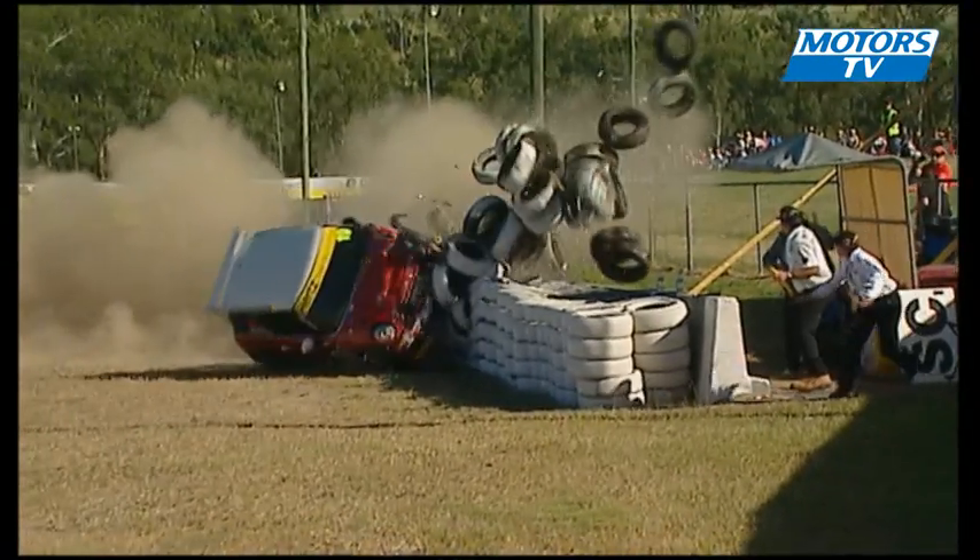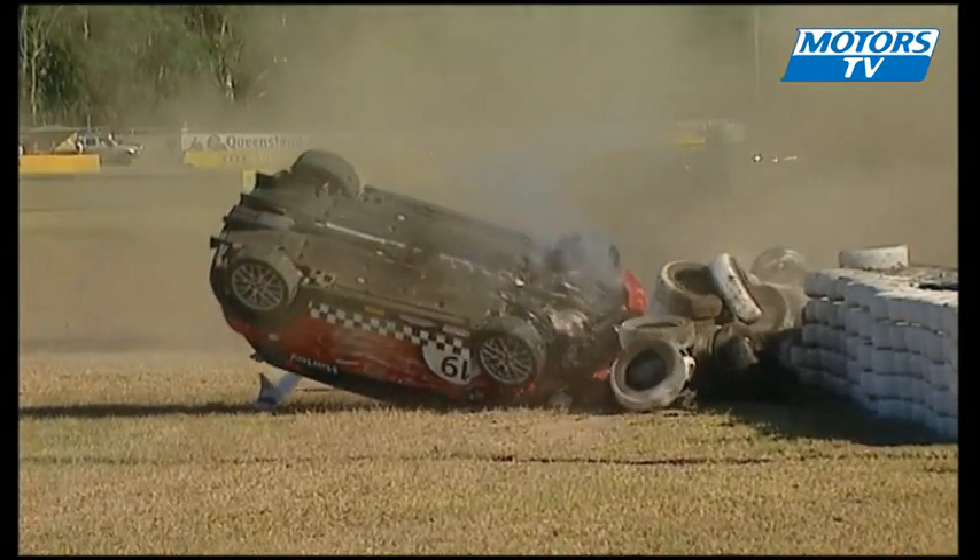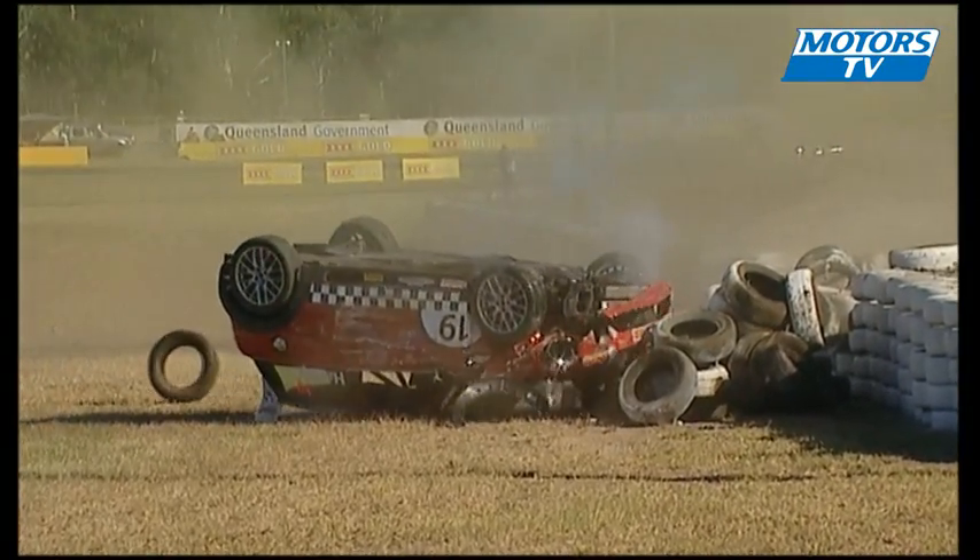I would imagine some sort of ABS brake failure or something failed there, because that car did not wash off any speed before it hit that tire barrier.